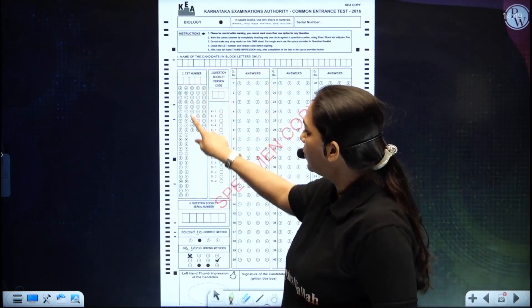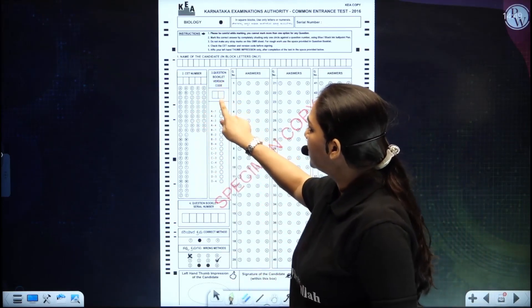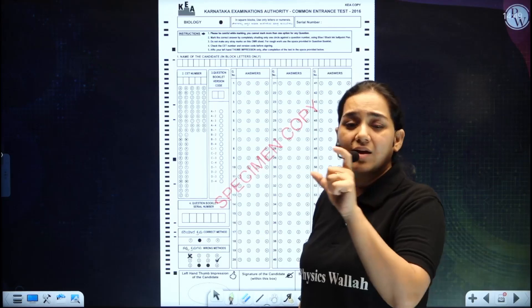On the OMR, fill in your CET number code as given in your admit card. The question booklet version code corresponds to your question paper — it will be one of the following: A1, A2, B1, B2, B3, B4, A3, or A4.